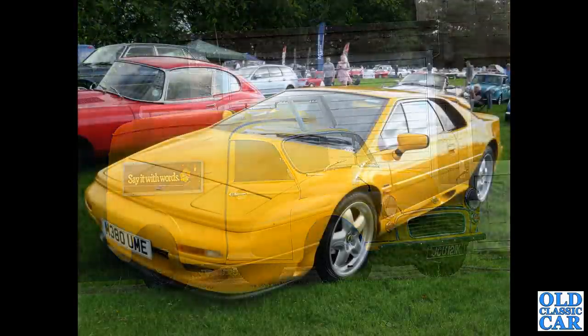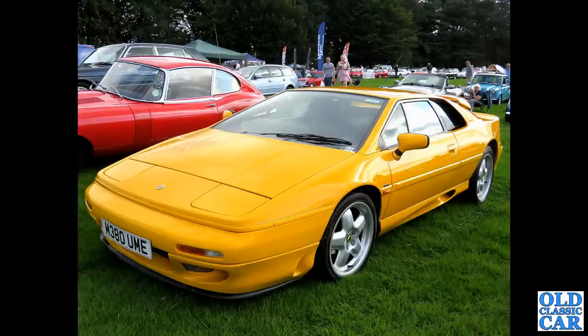Carrying on with these yellow cars, we've got M380 UME which is a 1994 Lotus Esprit Turbo S4.